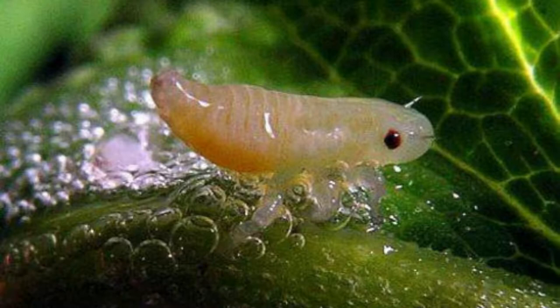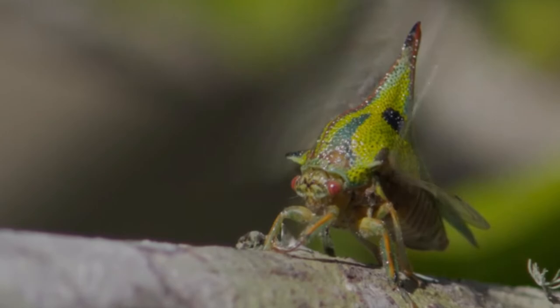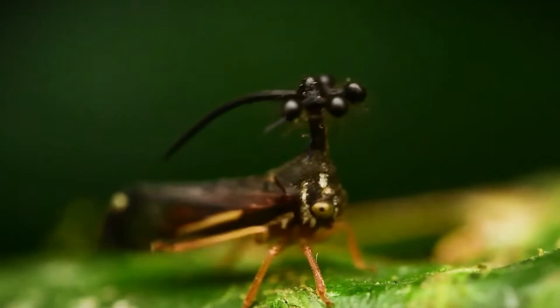Habitat and Conservation: Treehoppers are a diverse, common group, and its members feed on, and are found on, many different types of plants, so they are found in many types of habitats. Each species is associated with its own types of food plants, and identifying the plant a treehopper is feeding on is usually a key to its identity.